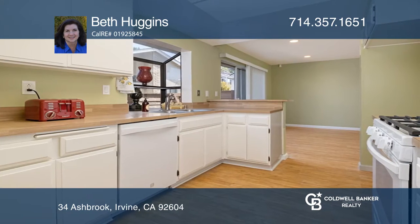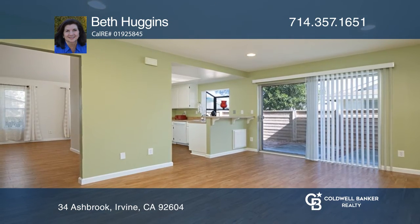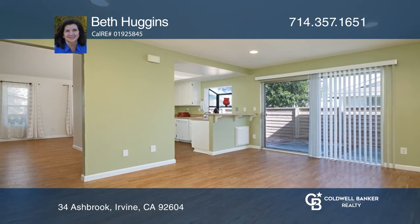Imagine yourself preparing delicious meals at the casual kitchen bar to be served in the family dining room or on the outdoor entertainer's patio.